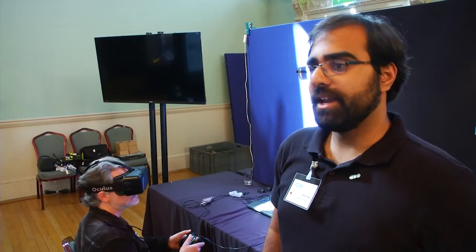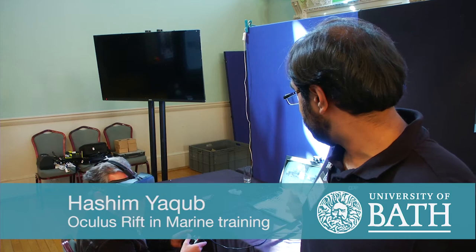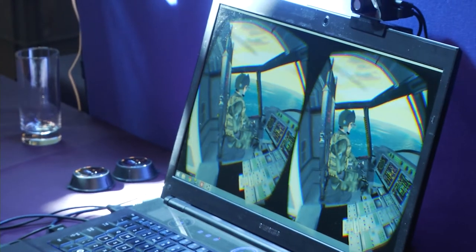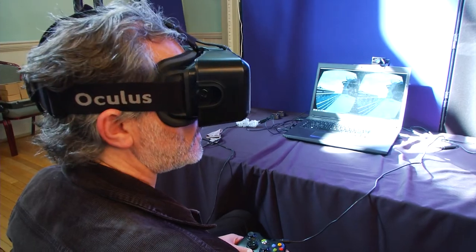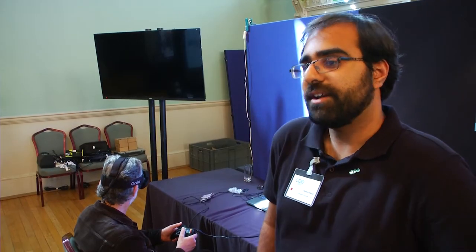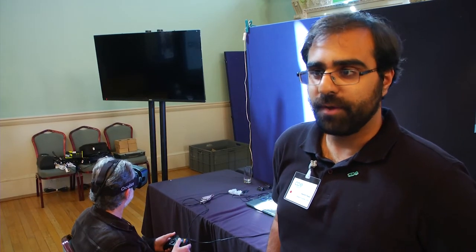My project involves looking at virtual reality in naval training. Right now, as you can see on the demo, we have a platform called the Mars Tanker. We've also been expanding into doing training on submarine platforms as well as aircraft carrier platforms. The main focus of our project now is on how to make the virtual reality experience a lot more comfortable for the user.